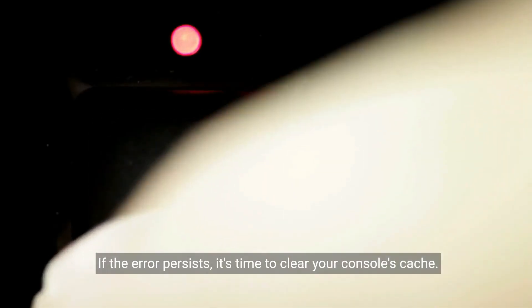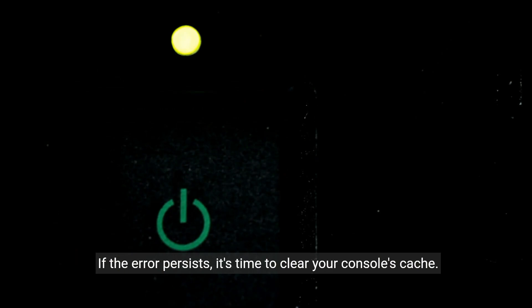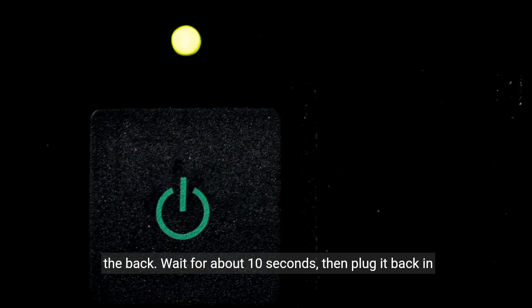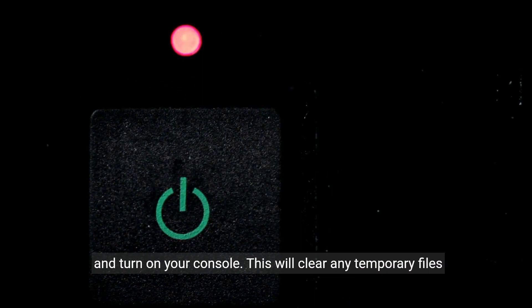If the error persists, it's time to clear your console's cache. To do this, turn off your Xbox and unplug the power cord from the back. Wait for about 10 seconds, then plug it back in and turn on your console.